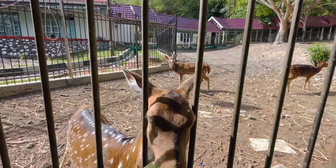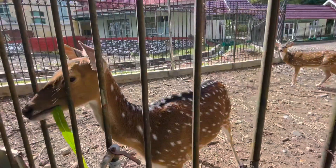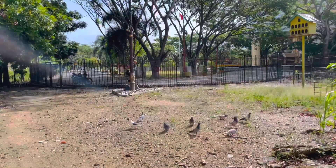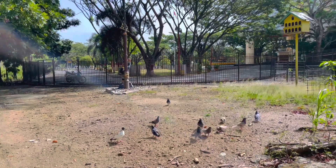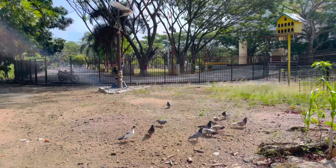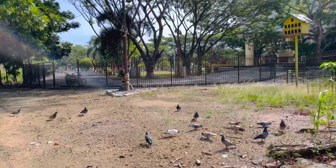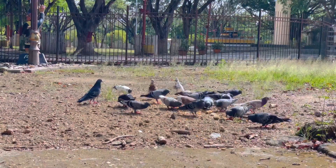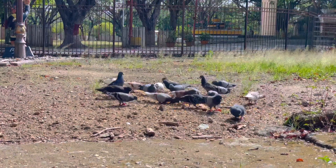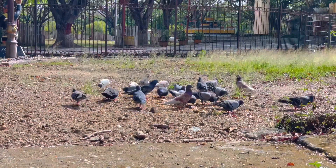Tiga di antara satwa-satwa cantik tersebut melengkapi keberadaan puluhan ekor burung berpati yang dipelihara di lokasi yang sama. Kehadiran burung berpati dan rusa ini bisa menambah daya tarik kantor gubernuran.